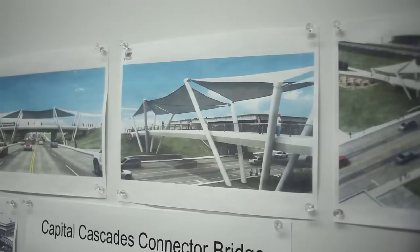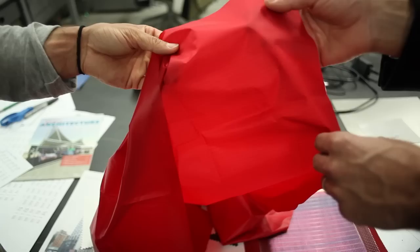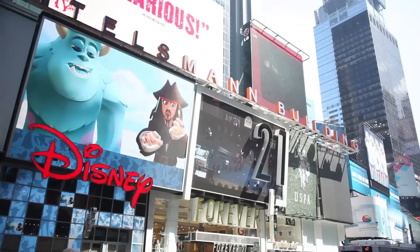Most solar panels in the world are invisible — hidden away on rooftops or in solar farms. We're not interested in doing that kind of work. We want to capture the visible market of solar structures, where they look great in public spaces. We're not trying to solve all of the world's energy problems. We're not competing with traditional solar panels, or wind, or hydro. We're not pretending to solve everything, but we're a part of the solution.